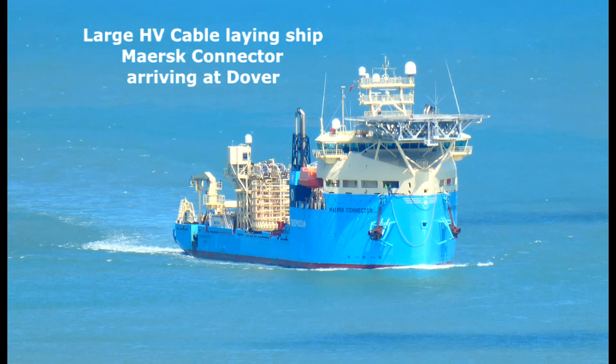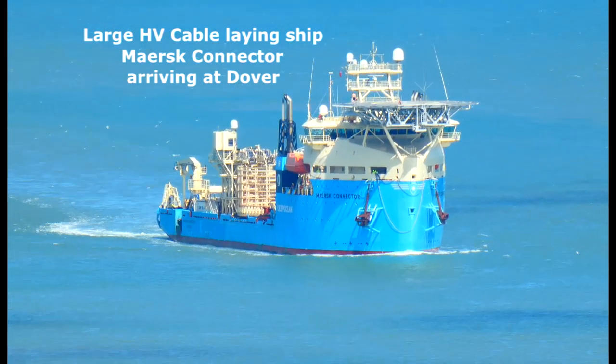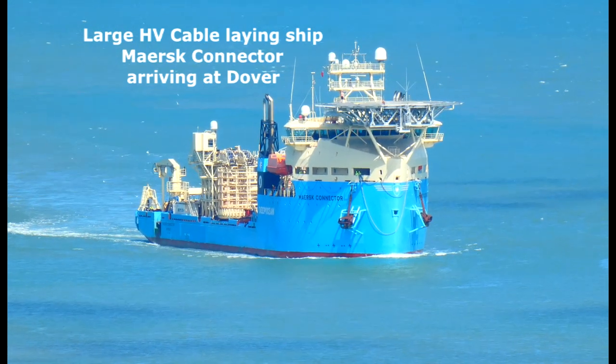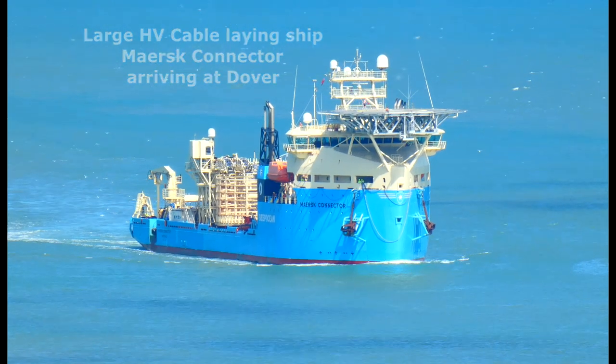The Maersk Connector is a new vessel designed to transport and install large amounts of power cables for the offshore energy sector.